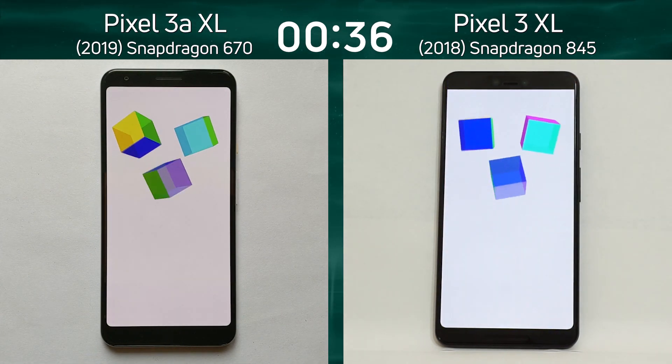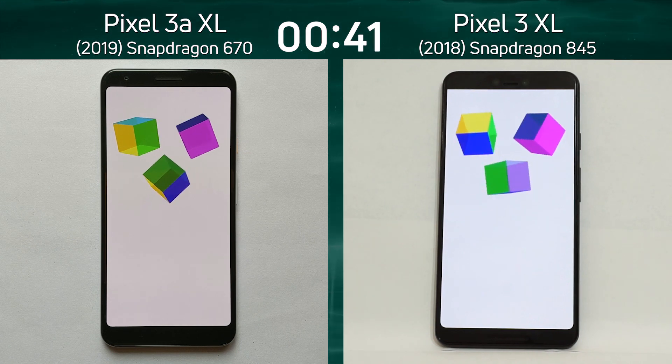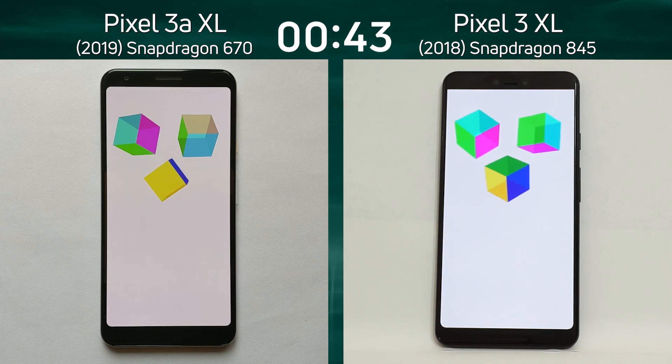Did you see it? Both of them went through the SQLite test — absolutely amazing, I almost missed how quickly they were both going. Both devices are now into the 3D test.